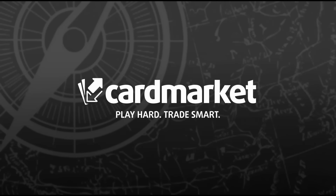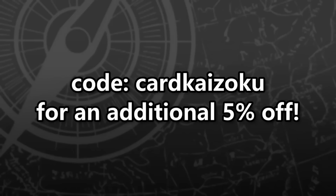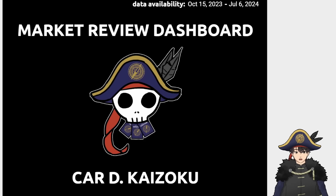This video is sponsored by CardMarket, Europe's largest online marketplace for trading card games. This video is also sponsored by SleeveCheap. Use code CardKaizoku for 5% off your order.